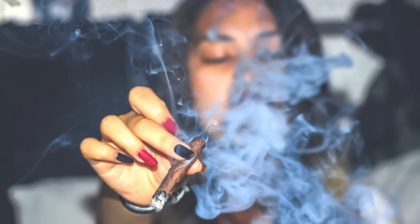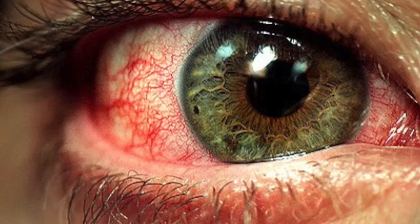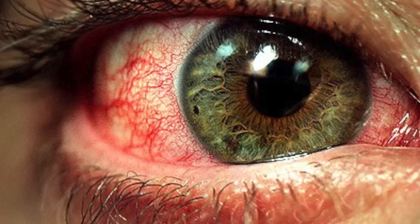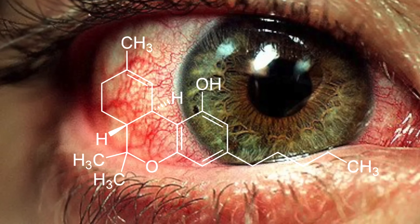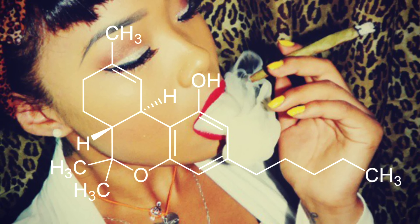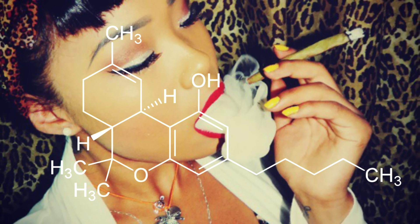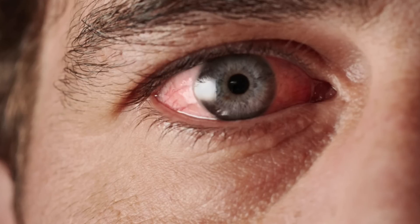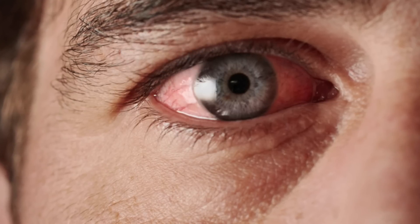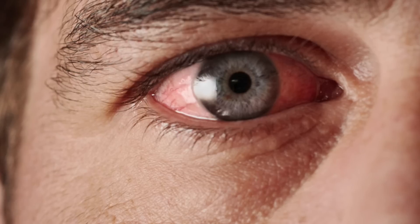The most likely explanation for what causes red eyes in people that use cannabis is the famous main ingredient of cannabis itself: THC. One of the things that THC does in the body is that it decreases blood pressure, causing a dilation of blood vessels and capillaries. For the eyes in particular, this causes a dilation of the ocular capillaries, encouraging blood flow through the eyes and effectively causing red eye.